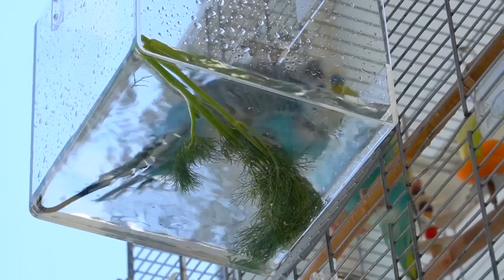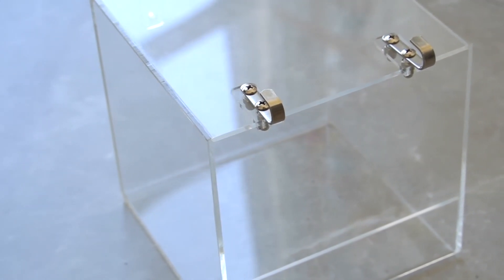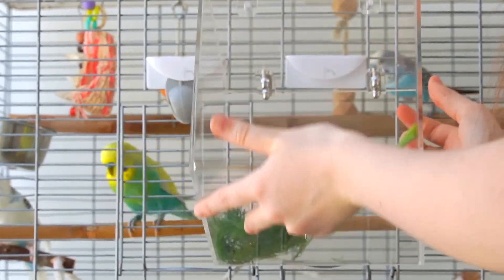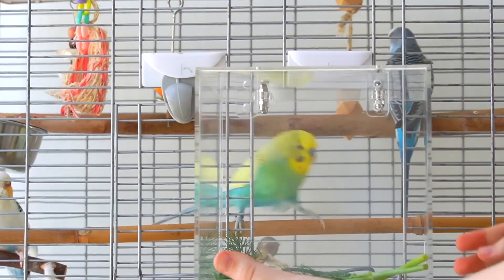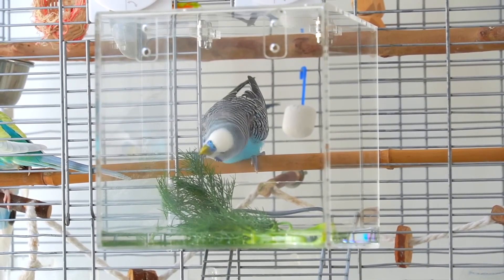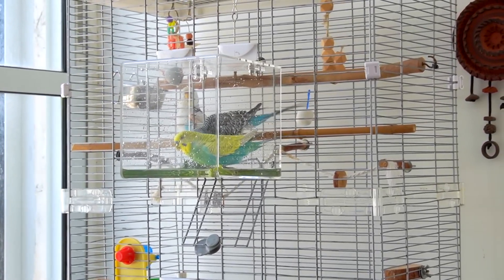My three budgies can easily bathe inside all together. It's made of high quality plastic and it has hangers that work on any standard cage. You just fill the bath with whatever you want — water or a veggie chop. It's great if you want to avoid mess, and it also looks cool because you can see through and watch your birds just doing their thing.